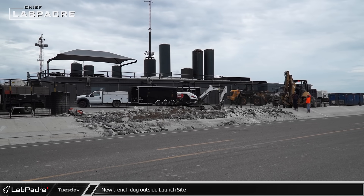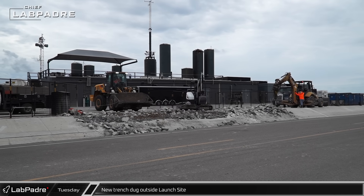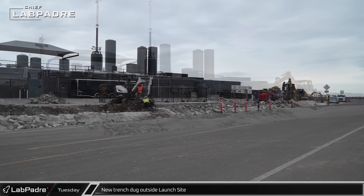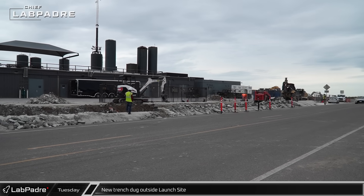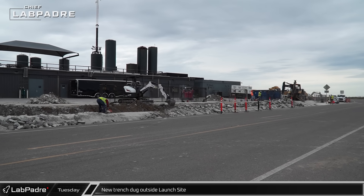Down at the launch site, crews have begun new work along the pad side of Highway 4 next to the suborbital tank farm. Concrete is being broken up and a trench dug just off the road. Is SpaceX building a new site perimeter wall in this area, or is it something else going on? Let us know your thoughts below.